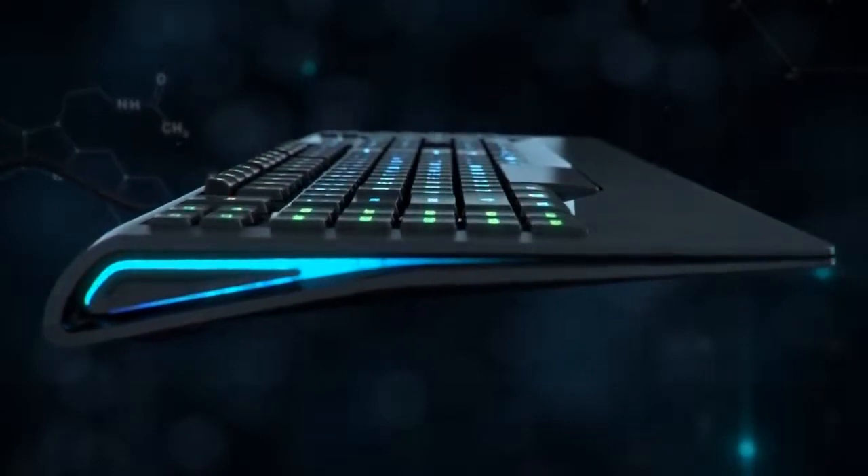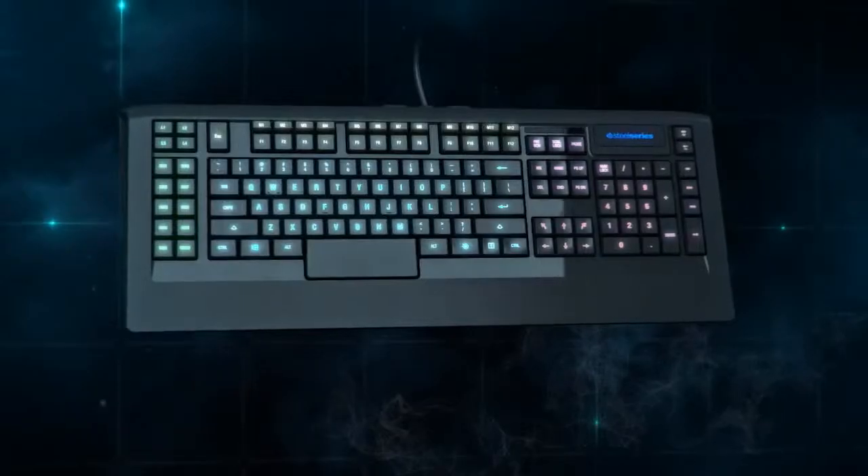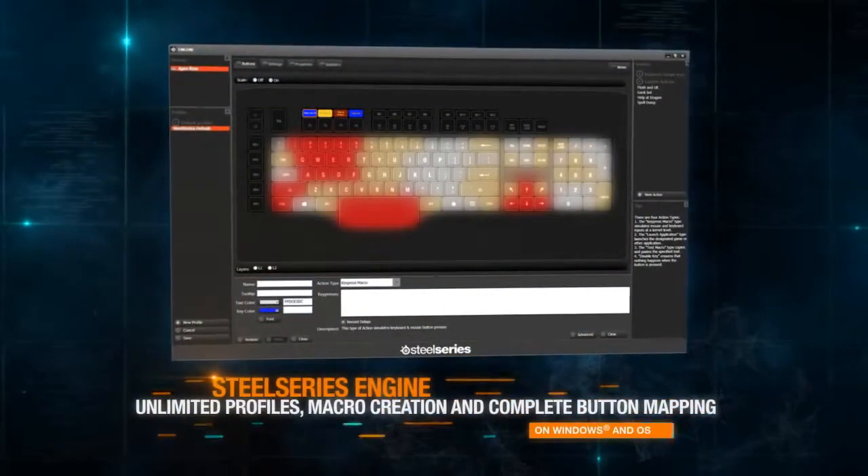The sleek, low-profile design fits any mission scenario. Deploy faster and easier than ever before with the revolutionary new SteelSeries engine technology.